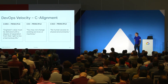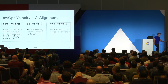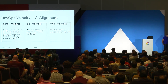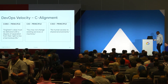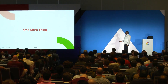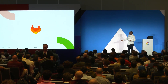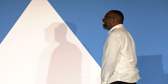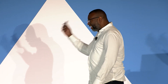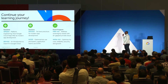Thank you everyone. One more thing — I can't really talk about it, but please keep looking out this week; there may be something more that happens. With that, here are some other sessions to check out — they're all great, and one of them might even have me in it again. Go to lunch.